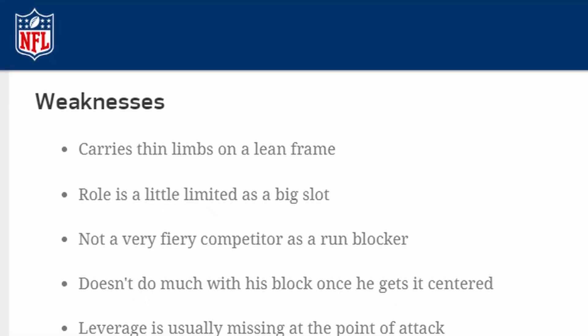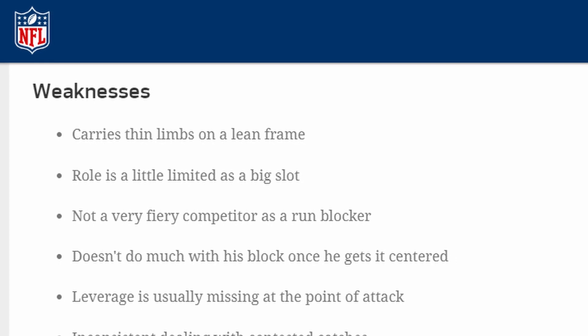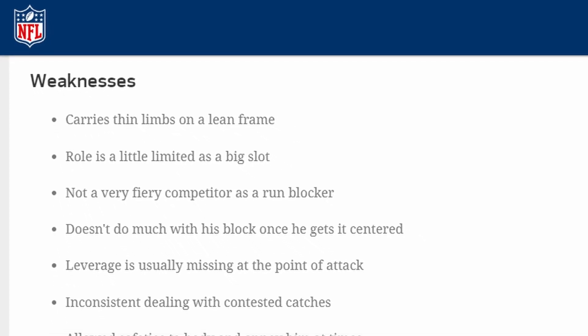As for his weaknesses, the first thing listed on his profile page is that he carries thin limbs on a lean frame — a nice way of saying he needs to put on more muscle to survive as an NFL tight end. Also, he doesn't do much with his block once he gets it set, and he allowed safeties to body and annoy him at times. Clearly those are knocks on his relative undersized-ness, though it's hard to call a six-foot-seven, 250-pound guy undersized.